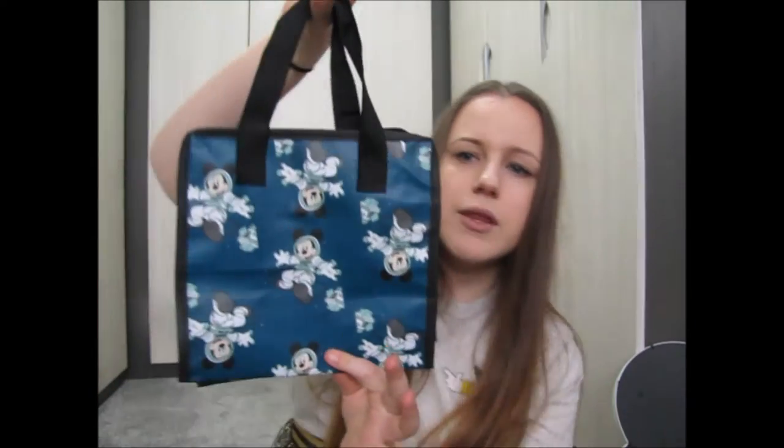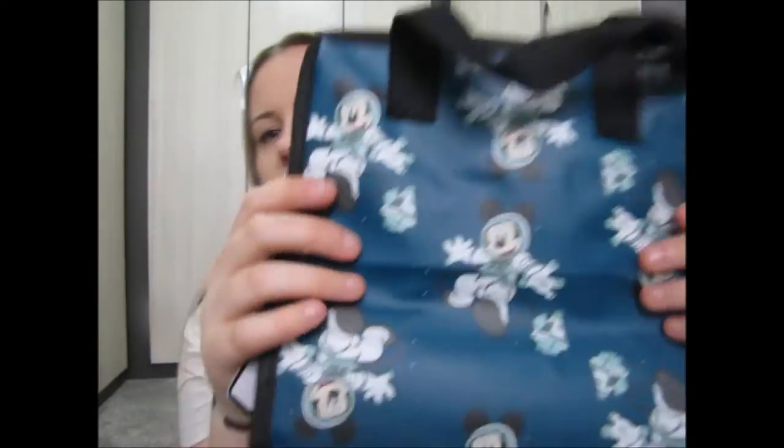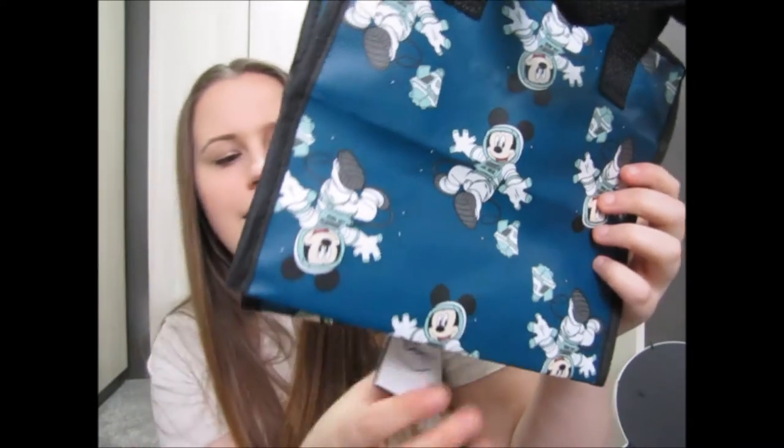The next few bits I got from Primark just yesterday, so they're all currently in store. Although not really a homeware thing, I bought this really cute Mickey Mouse lunch bag — I'm a massive Disney fan. It has astronaut Mickey print all over it and it was £2.